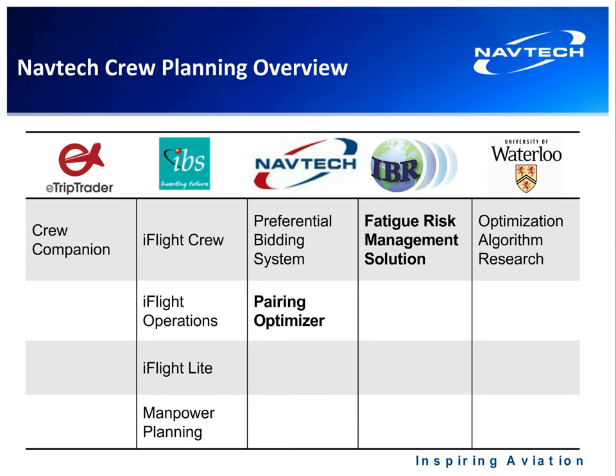The Navtech pieces — these are the pieces that Navtech maintains, develops, and delivers. Within that, there's a preferential bidding system and a pairing optimizer. I've bolded the pairing optimizer because we'll be reviewing that today.